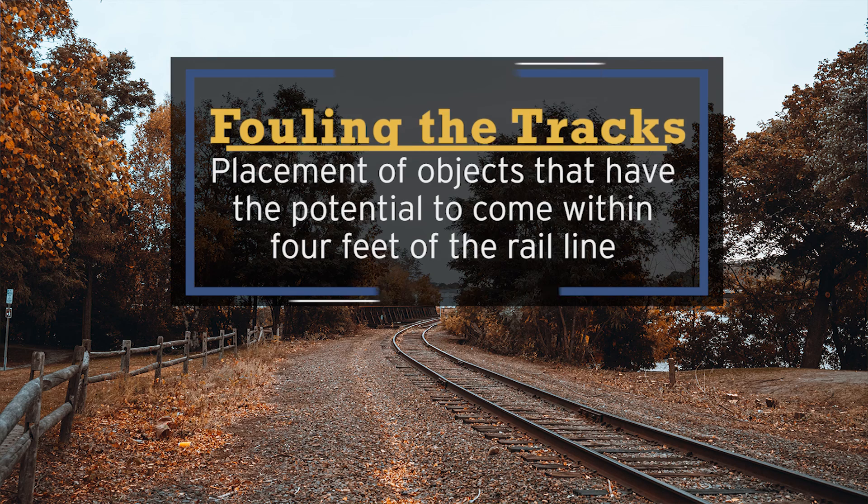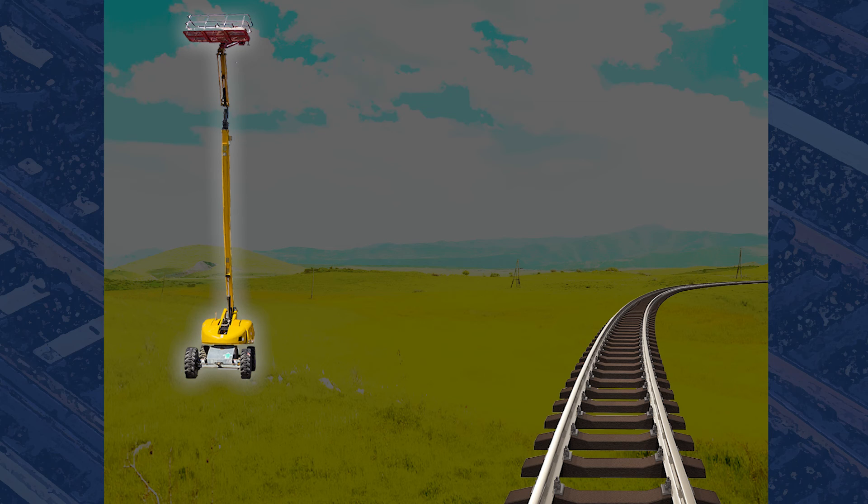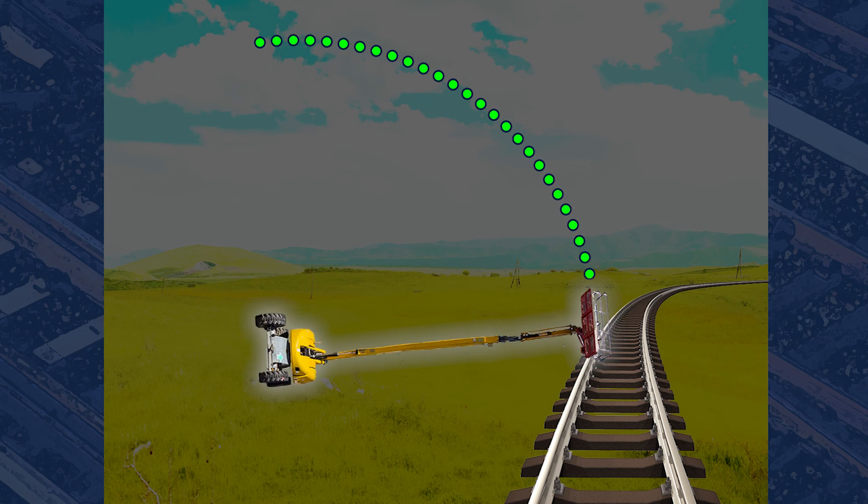Let's talk a little deeper about fouling the tracks. This concept can be a little complicated to understand. It's not actually that something is on the tracks, but rather any potential where there might be an impediment of railroad traffic and its free movement on the tracks. Perhaps it's something as simple as a stack of lumber or plywood sheets — a strong wind over the weekend could lift some of that plywood and it has the potential to land on the tracks. Another scenario: if you're in a man lift basket and the boom has a failure, because of the reach of the boom when it falls, it would land on the tracks. That would be considered fouling the tracks.